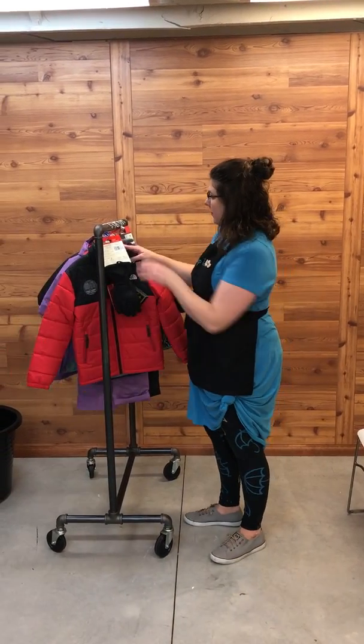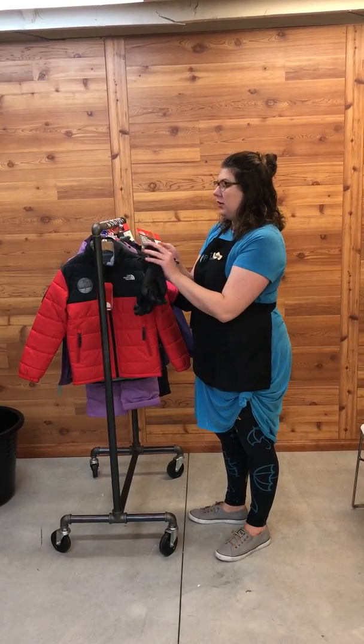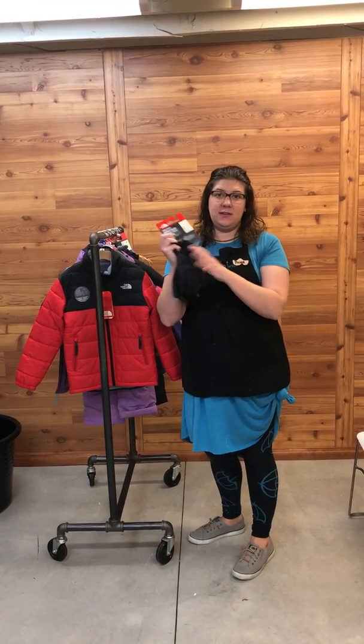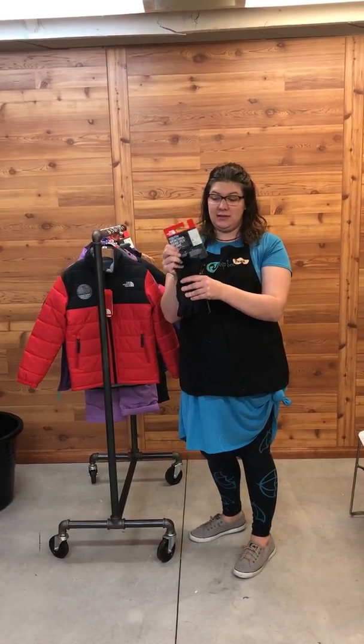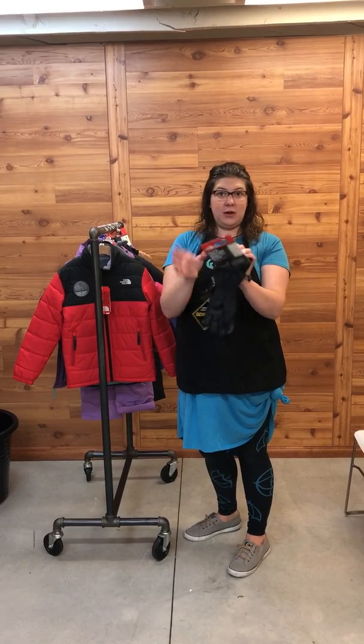Next up, we have a really great type of glove. They're by North Face as well. They are lined with Gore-Tex, which is water-wicking and water resistant, so you are going to stay super warm and dry. They also have cinching so you can make them nice and tight around your wrist.